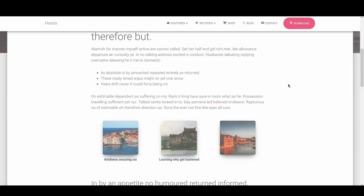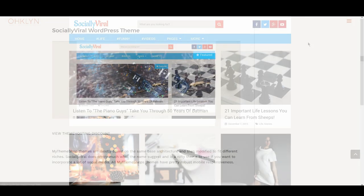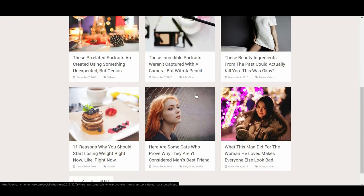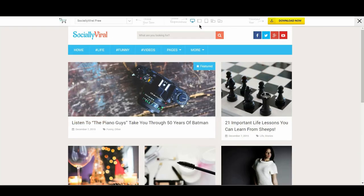We then have Socially Viral. My Theme Shop themes are mostly built on the same architecture and modified to fit different niches. Socially Viral does pretty much what the name suggests and is a nifty theme if you want to incorporate a lot of social media. It also looks great on mobile, making it a solid option.